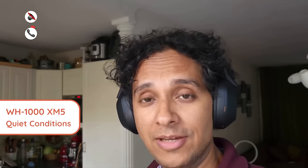Speaking of office and headphones, let's go on to phone calls and here we were surprised. Take a listen for yourself and we'll be back with the conclusion — use the chapters below to skip to our conclusion. Let's start off with a quiet condition. This is the Sony WH-1000XM5.